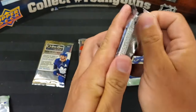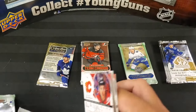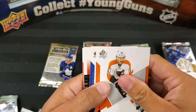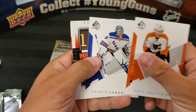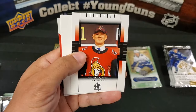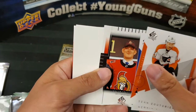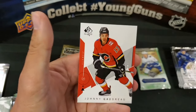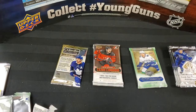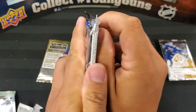Let's get some Future Watch auto — maybe a patch. No patch in this one. We've got Sean Couturier, Henrik Lundqvist, Brady Tkachuk rookie Draft Day Retro — Brady PC! Pierre-Luc Dubois and Johnny Gaudreau.